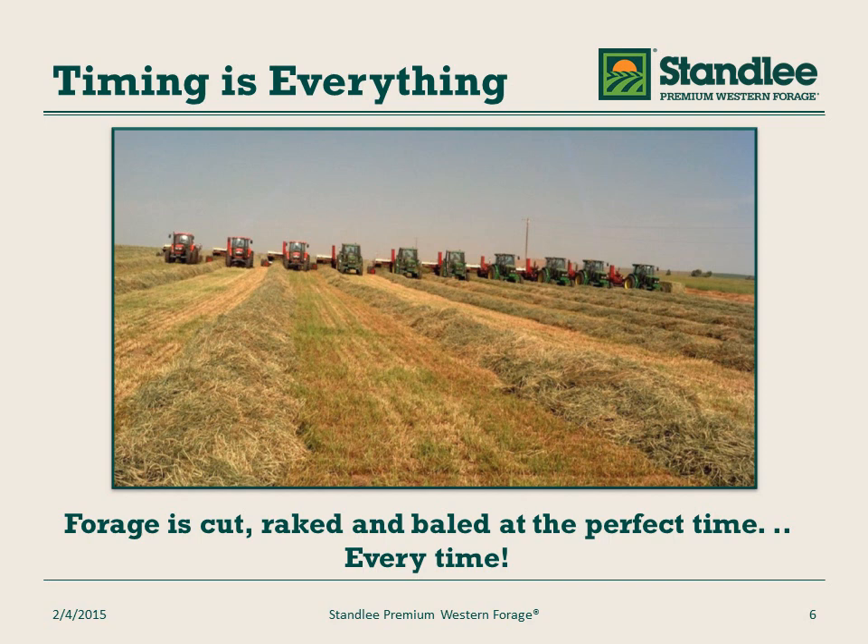With farming, timing is everything. We make sure that we cut, rake, and bale at the perfect time, every time. That means we cut our forage at the optimal growth level to ensure the highest nutrient level, as well as baling when moisture is correct to maintain leaf retention and ensure the right moisture content.